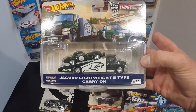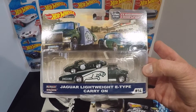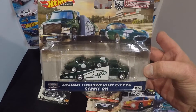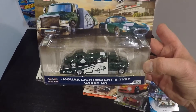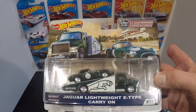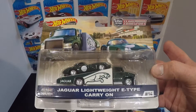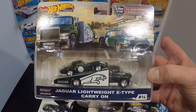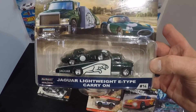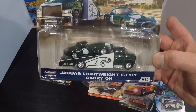I found the Jaguar lightweight E-type carry-on, so I've started collecting all these transport vehicles along with everything else I collect. They're a little more expensive so I don't go crazy with them, but I do have a few of them now. Still looking for the Volkswagen Type 1 hauling a Porsche — hopefully I'll find that one day.